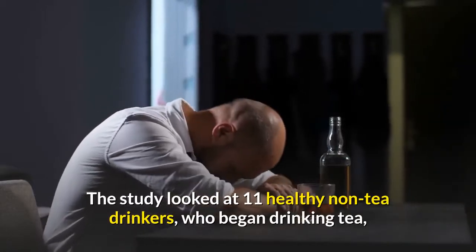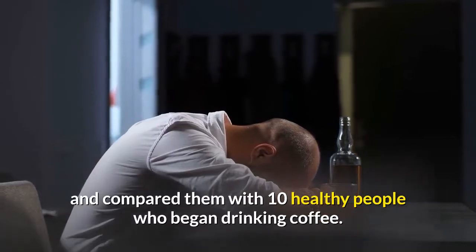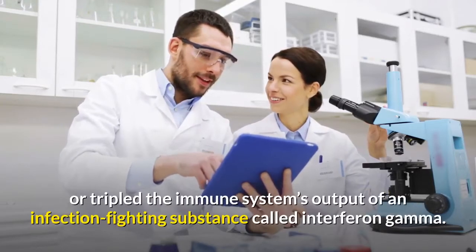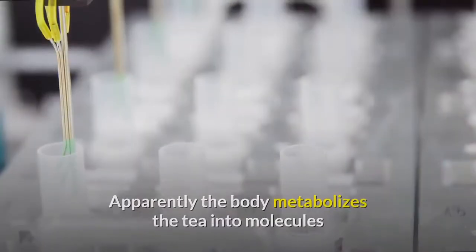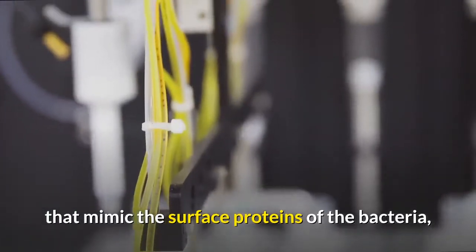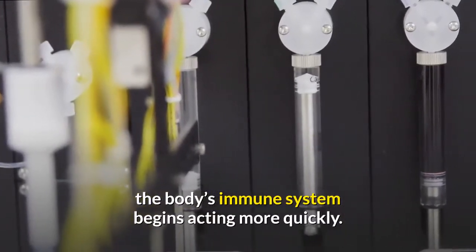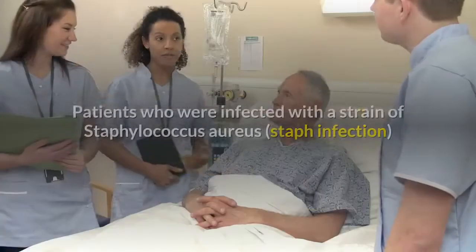The study looked at 11 healthy non-tea drinkers who began drinking tea and compared them with 10 healthy people who began drinking coffee. The researchers found that drinking 20 ounces of tea every day for at least two weeks doubled or tripled the immune system's output of an infection-fighting substance called interferon gamma. Apparently the body metabolizes the tea into molecules that mimic the surface proteins of bacteria, jump-starting the immune system so that when real viruses show up, the body's immune system begins acting more quickly.